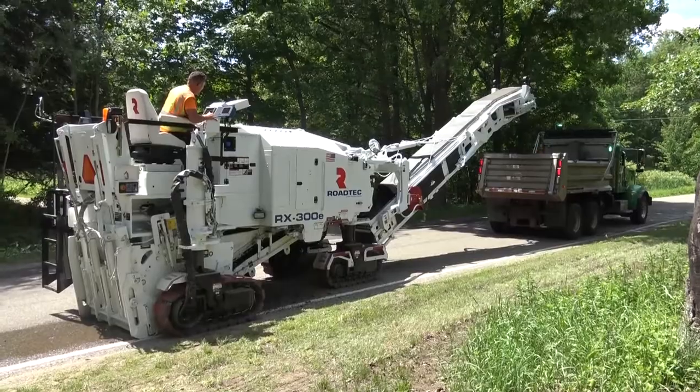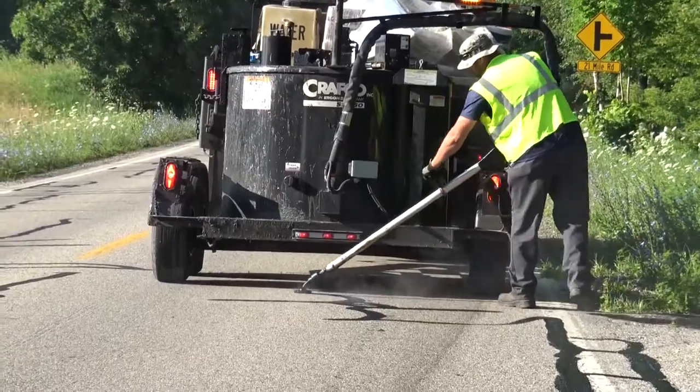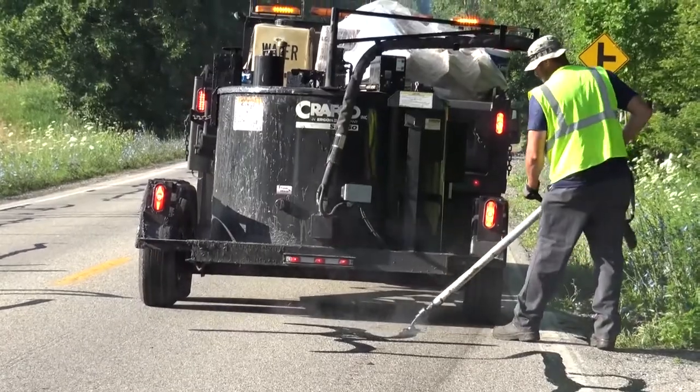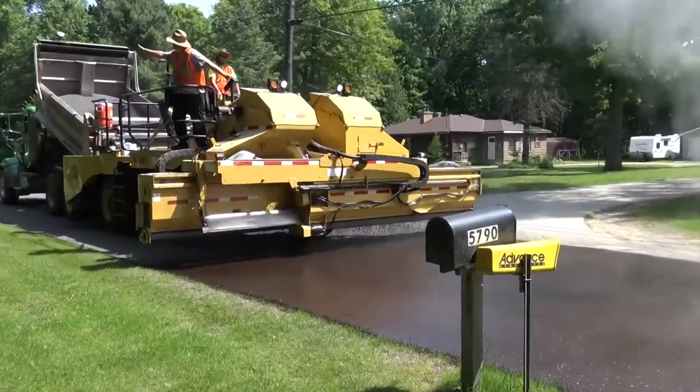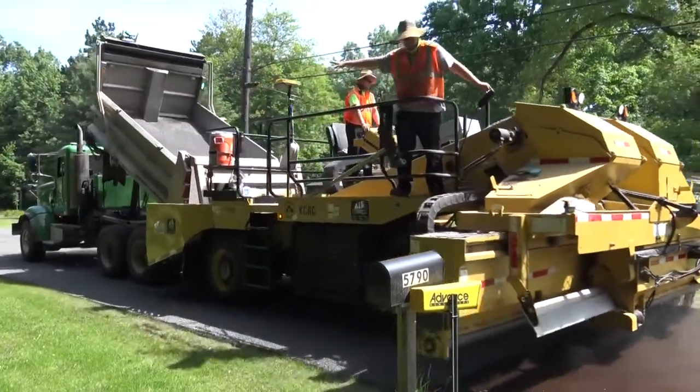These roads first undergo the appropriate maintenance treatment, like a spot melon fill or crack seal, to restore the integrity of the road. Then, chip seal is applied to protect the road's surface and prolong the road's service life.